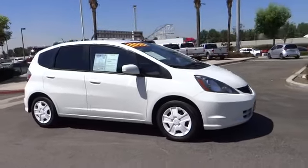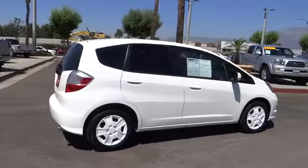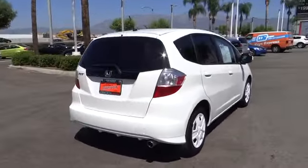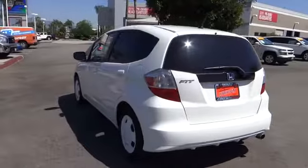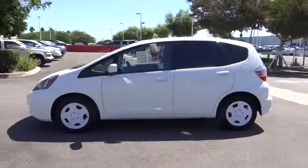The 2013 FIT. The FIT was engineered to be useful, efficient, and reliable. But its most important attribute is its innate charm and coolness, and is priced below $15,000. This vehicle has less than 20,000 miles.